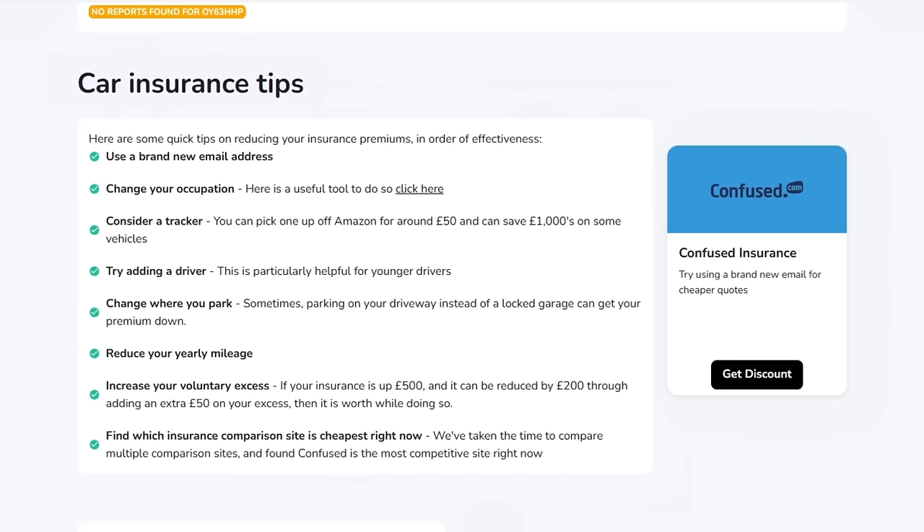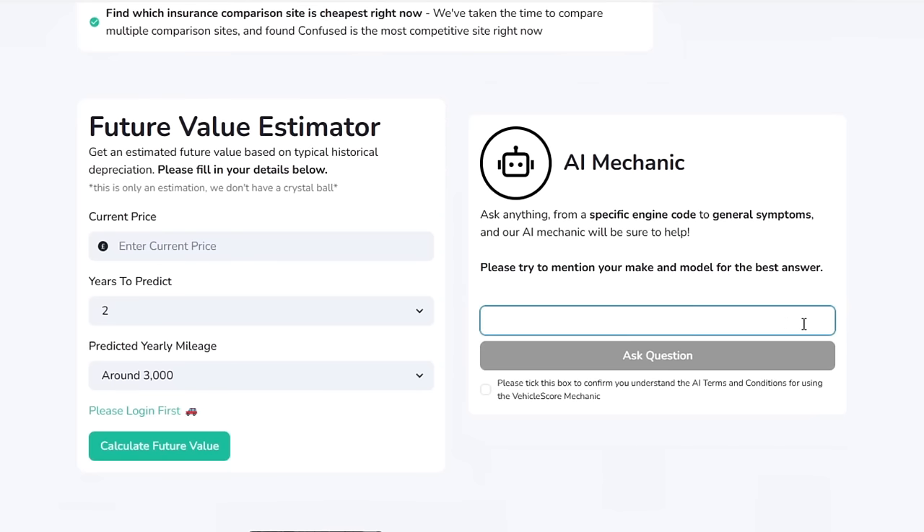They also have two new features: a car insurance tip section to help you save money on your next car insurance quote, and a new AI mechanic to help diagnose any faults or common issues you might be having with a particular vehicle.